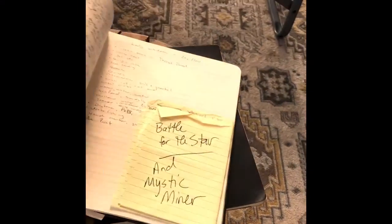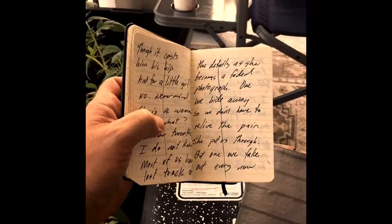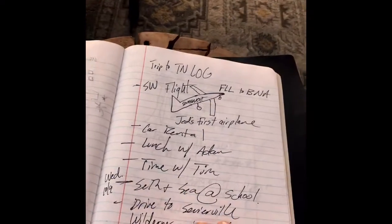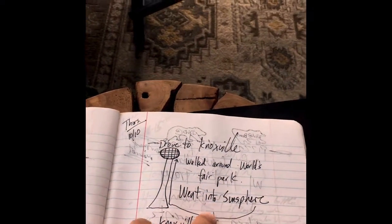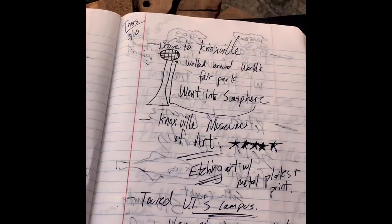So this would be my journal where I keep all my thoughts, quotes, drawings and things like that. I'll take what's in the pocket book and cross it out once I put it into my journal or my log book. This is my log book, which basically has a daily log of the things that I do. I'll usually put the date in the corner and then note what we did — like I went to Knoxville the other day, walked around the World's Fair Park, went to the art museum, toured UT's campus.